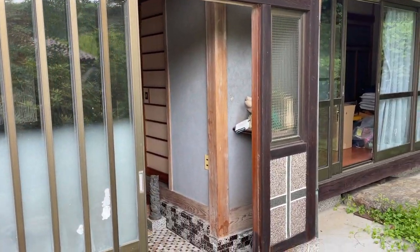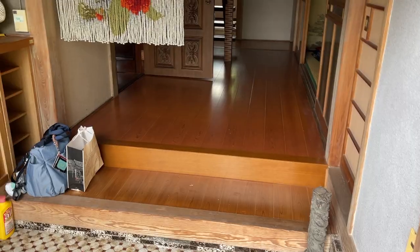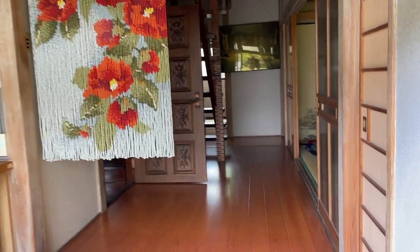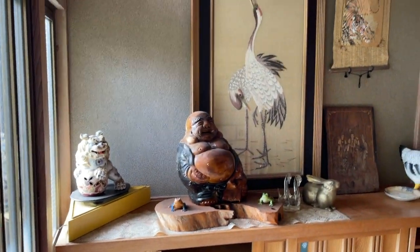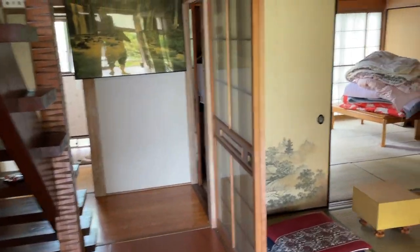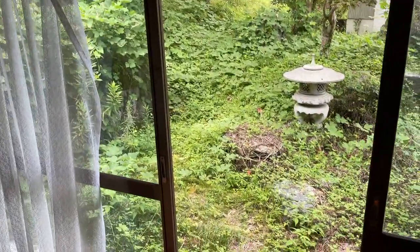The process to purchase the house took about a month. You hear many stories where it can take a long time due to complications with property taxes or finding the rightful owner. In our case there were no issues — the son had moved on, no longer wanted to be in the countryside, and had moved to Tokyo, so we pretty much bought his childhood house.